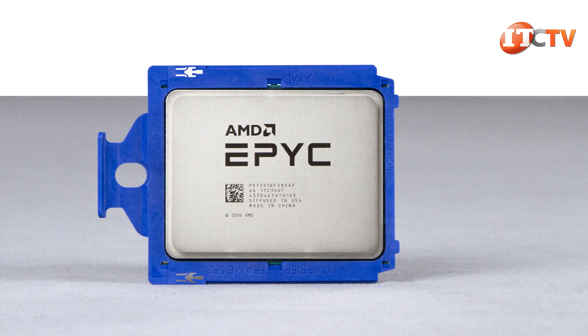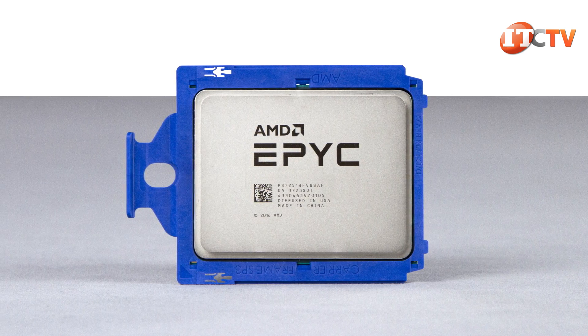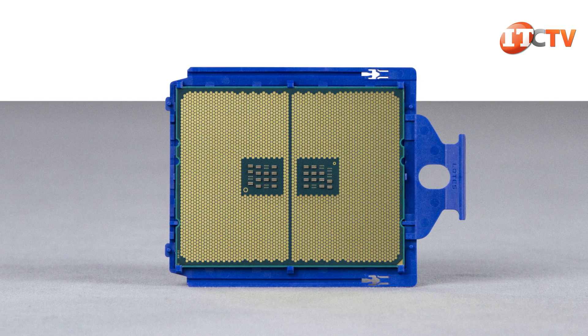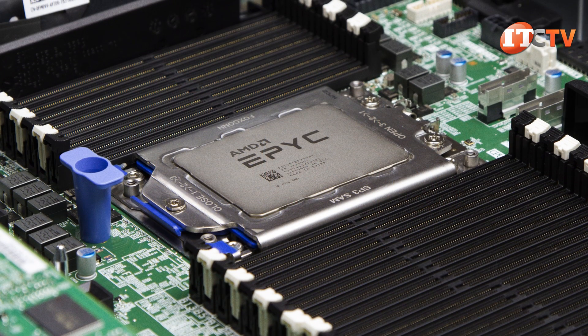AMD EPYC processors have 8 to 32 cores depending on the model. All of them support eight memory channels, faster memory at 2666 MHz, and a total capacity of up to two terabytes of memory. They also have 128 PCIe 3.0 lanes for increased IO, PCIe storage cards, HPAs, and all sorts of fun stuff.